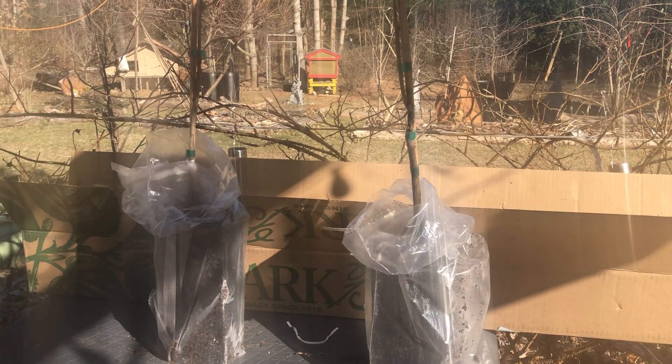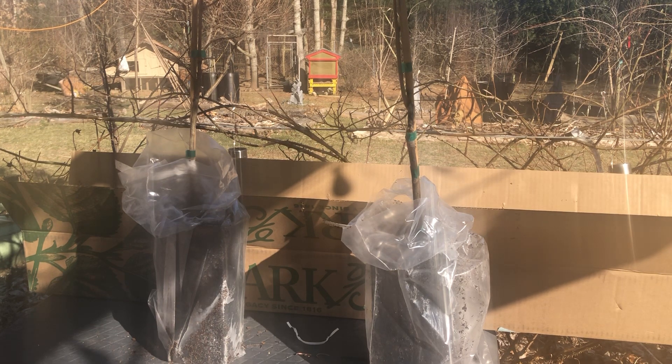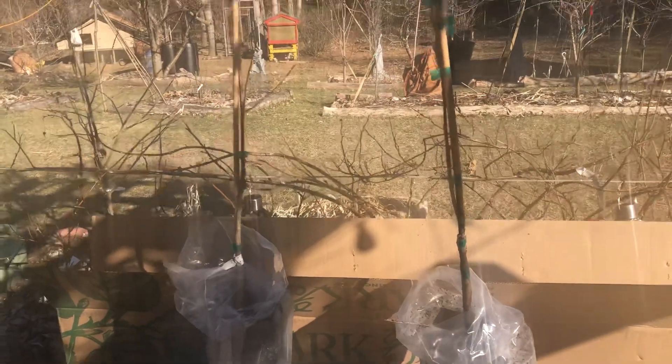These two varieties of Asian persimmon are compatible to my zone, which is 6B. And as you know, this winter we had temperatures in the minus 9.9 degrees Fahrenheit. Well, today this morning the weather report was 22 degrees Fahrenheit, and right now the temperature is 58 degrees — quite a difference, almost 40 degrees difference there.